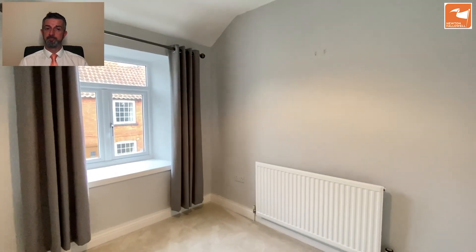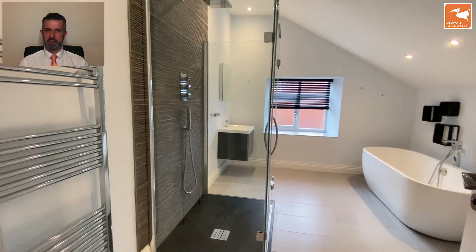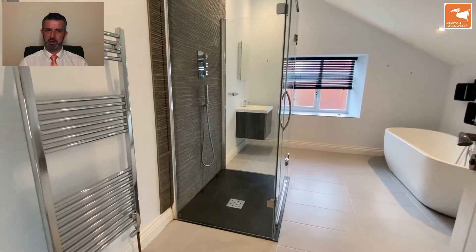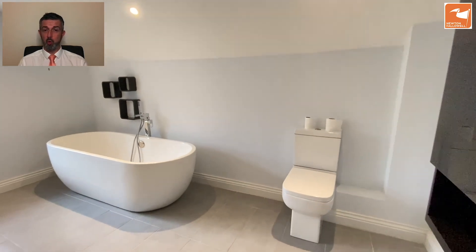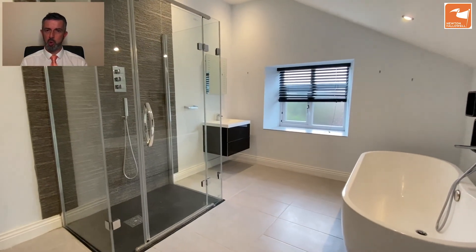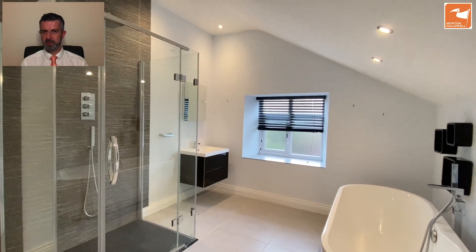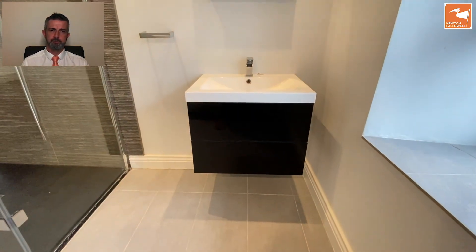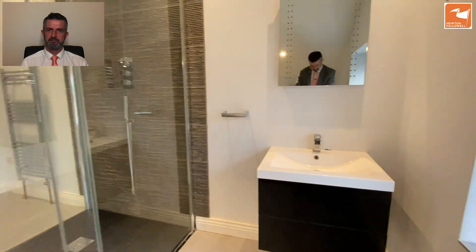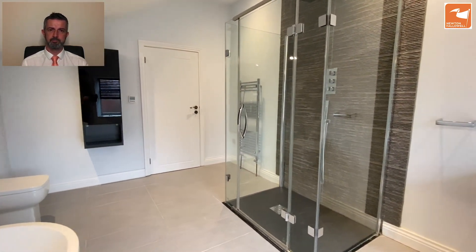And now the family bathroom — beautiful. It's a four-piece white suite with a chrome heated towel radiator. I love the tiling, which is textured behind the shower cubicle, which is free-standing to the wall rather than tucked into a corner. I love the free-standing bath with the tap stand as well, the floating hand wash basin, and of course the low-level WC. There's also a vanity mirror with built-in lighting — beautiful bathroom.